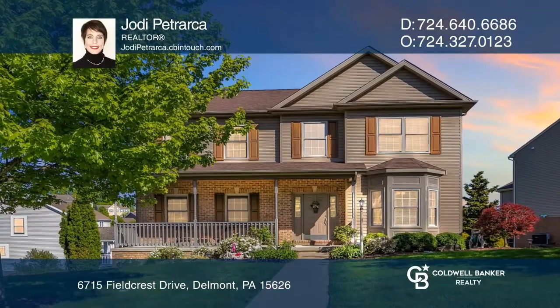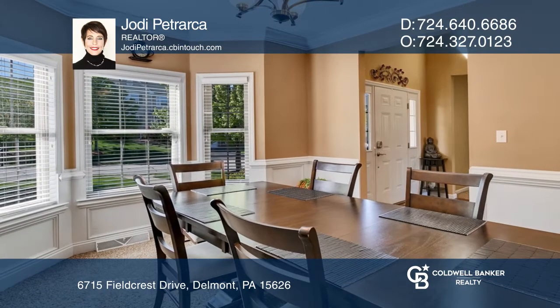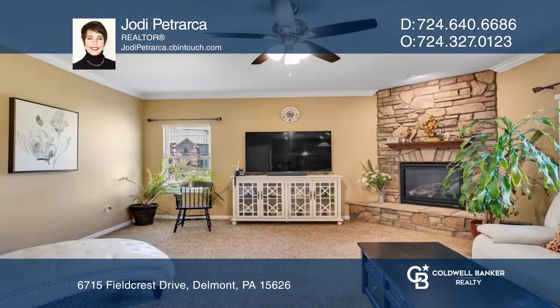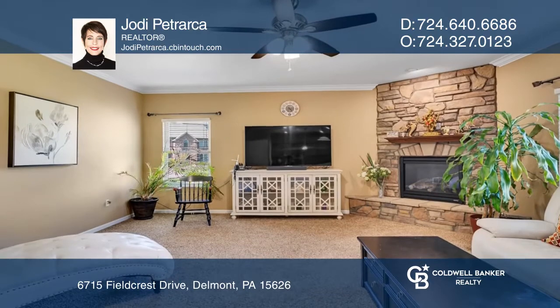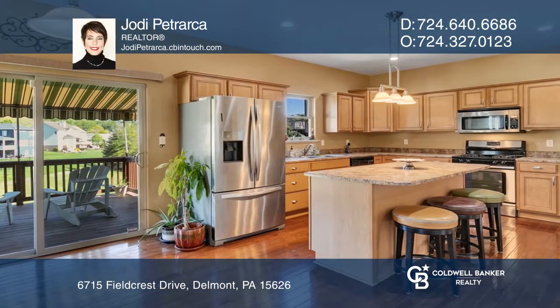This custom-built home in move-in condition offers an open floor plan, four bedrooms, and four baths. The main level boasts a two-story entry, living room, family room, dining room, kitchen, powder room, and laundry.